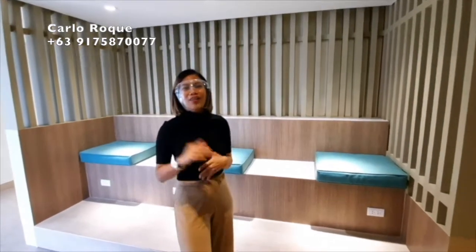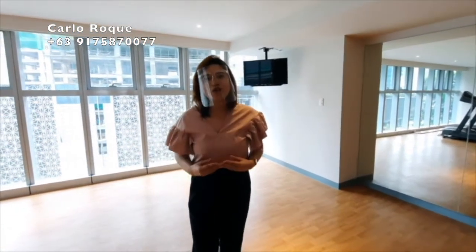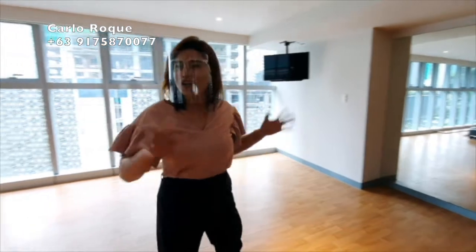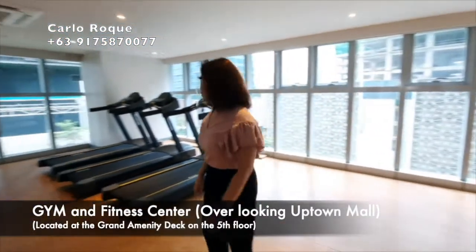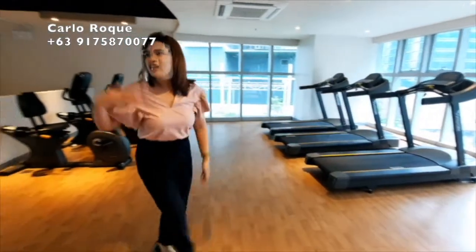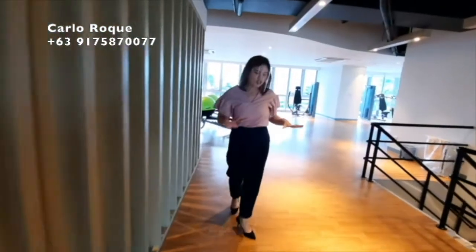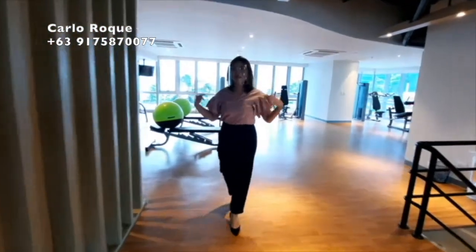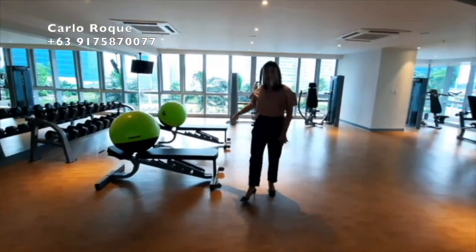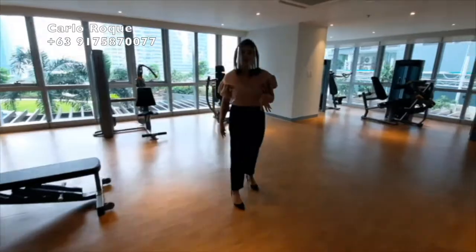Above the spa is the gym. After relaxing, you can head straight to the gym. We're now at the gym of Uptown Park Suites. You can use the machines for cardio, do Zumba or yoga, and there are lockers for your safety. The flooring is great for workouts. There are also equipment specifically for muscle strengthening. To learn more about the amenities of Uptown Park Suites, see you in the next video.